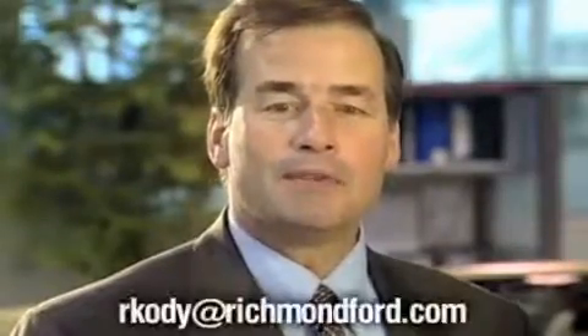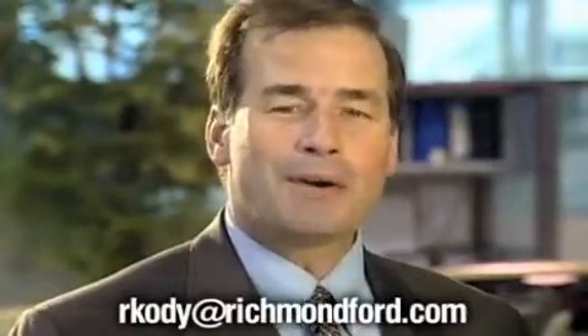Hi, I'm Ron Cody, president of Richmond Ford Lincoln Mercury. And I'm Janine Cody. We appreciate your interest in our store and want to assure you that everyone here is committed to helping you through the purchasing process. And if you should have any questions or comments for me, please feel free to email me at rkody at richmondford.com.